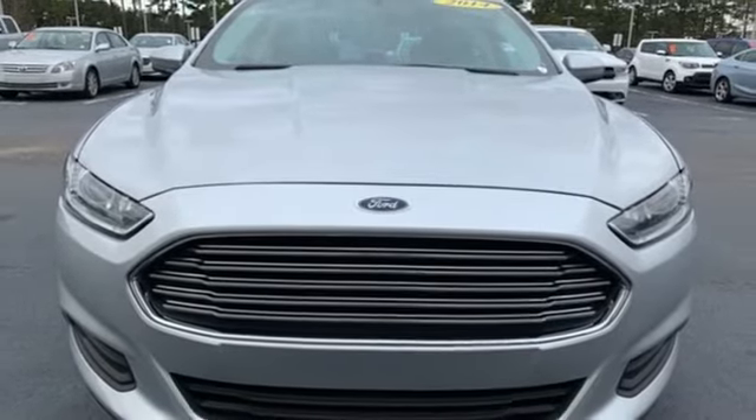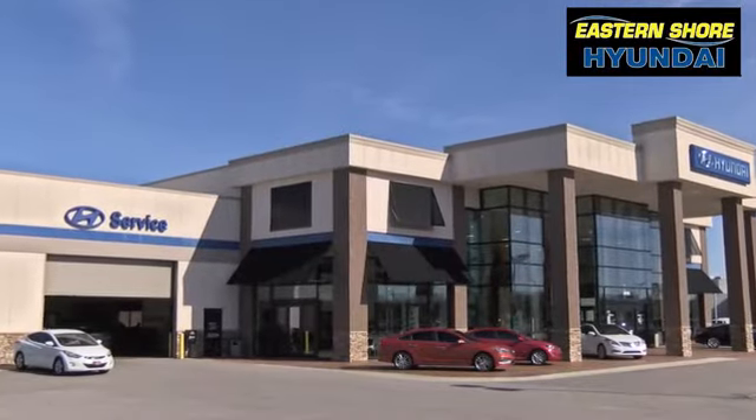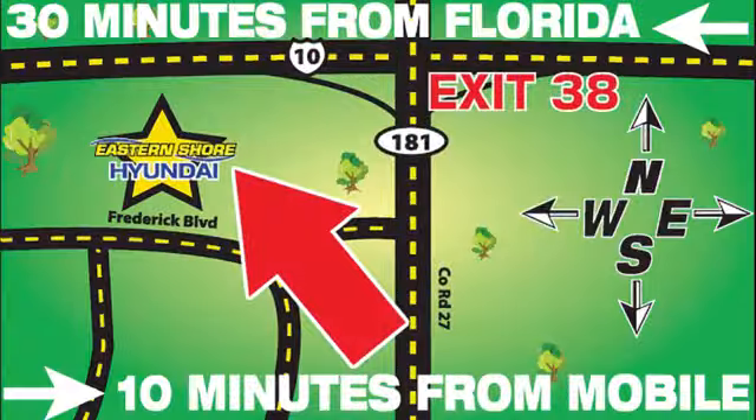Hurry in today for a test drive. Come see the selection at Eastern Shore Hyundai today. We're easy to find at 29736 Frederick Boulevard in Daphne, Alabama — off I-10, exit 38 in the Eastern Shore Plaza.